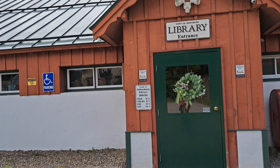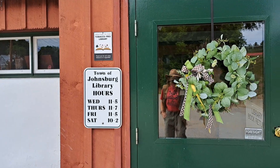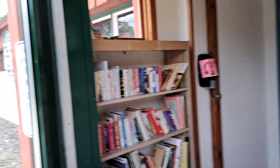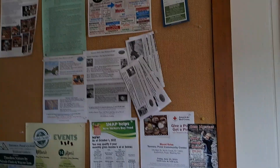It's right next to the town hall, actually attached to it. You can see the hours are posted here. When you open up the door, they've got a little free shelf, a book return, and a community board for events.